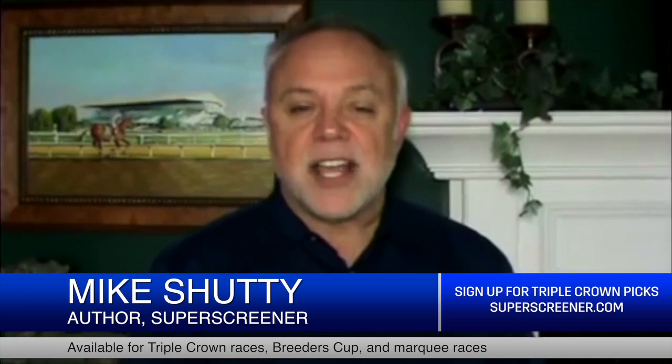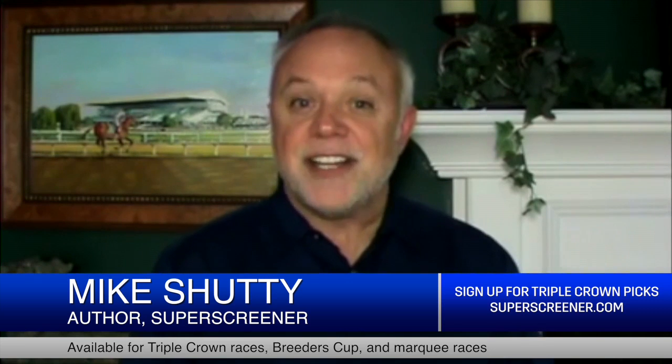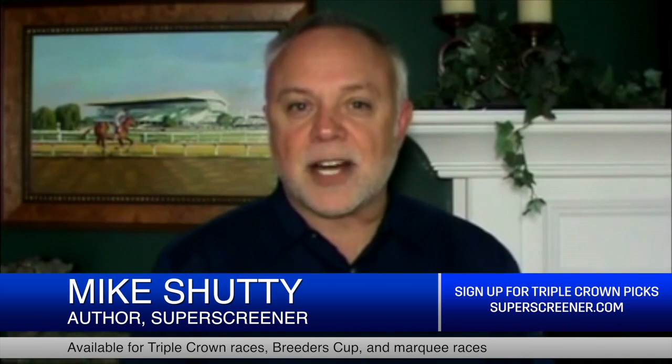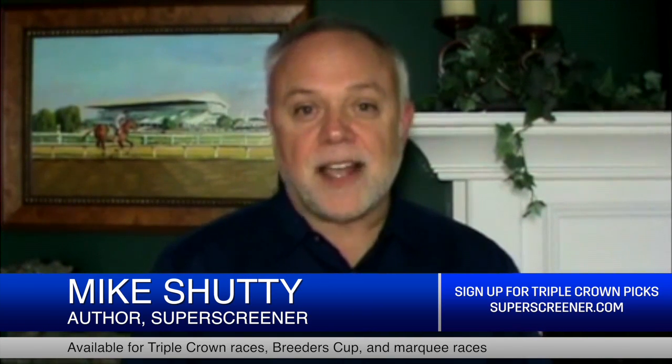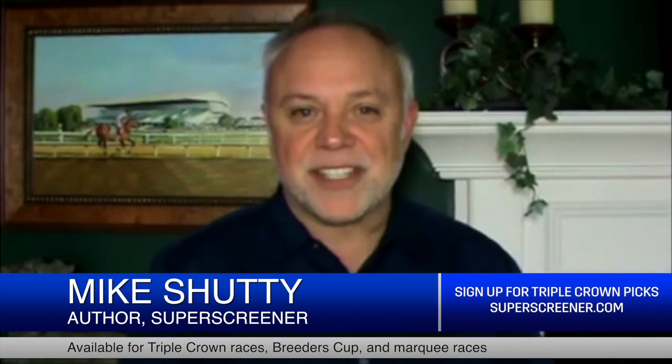So there you have it — that's your Kentucky Derby big bomber candidate lineup for this year. Go to Superscreener.com to learn which one of those is our absolute top pick for the 2016 Kentucky Derby. Until then, I want you to not only work hard and study hard, but go fast and win.